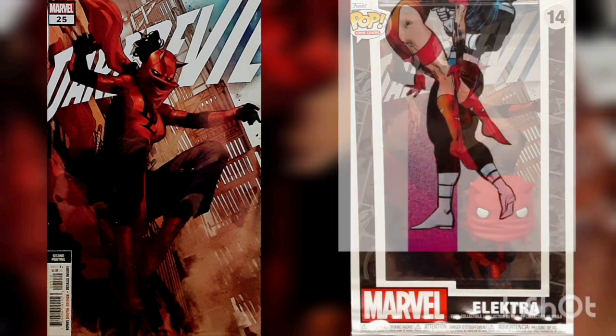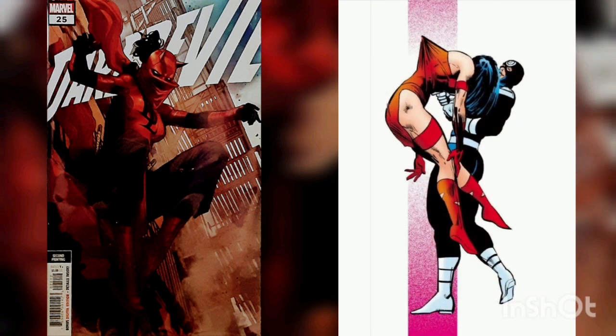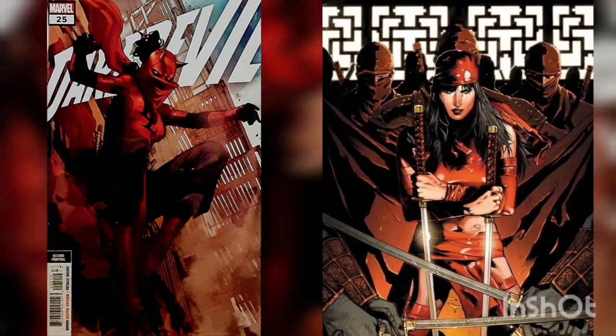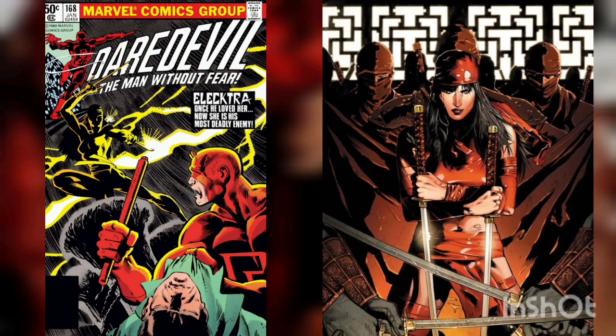Soon after, Bullseye killed Electra to regain his position as chief assassin. Later, Electra was resurrected by the Hand and Daredevil, after he purified her spirit through sheer force of will. Electra's first appearance was in Daredevil issue number 168, with the cover date of January 1981.